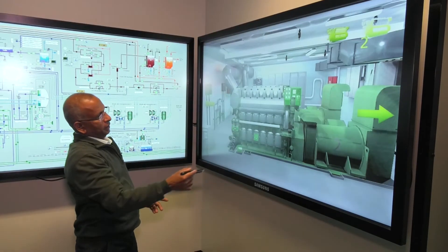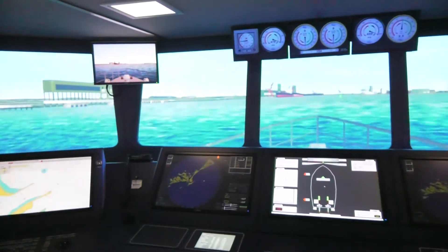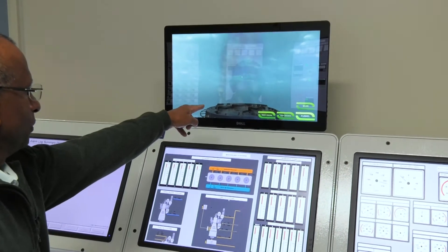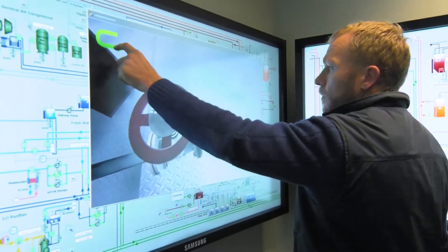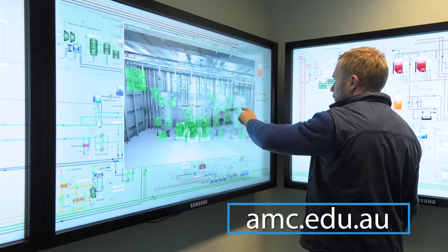The engine room simulator facility complements the AMC's unrivalled suite of bridge simulators, giving the college a truly world class training tool. After the normal exercise is over, they just want to hang around and they want more and more. So they really like it because it's very interesting.